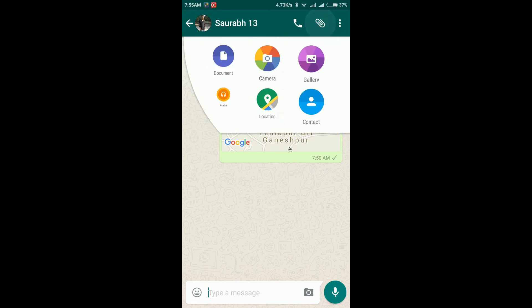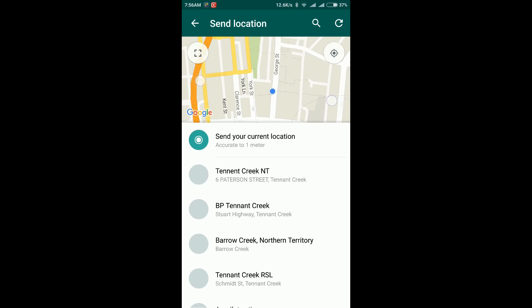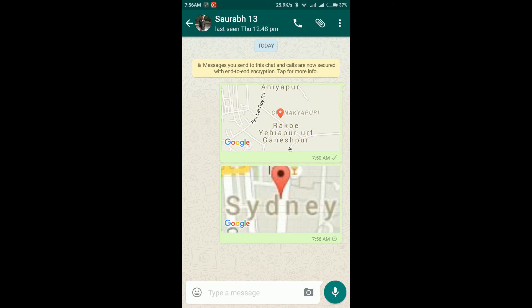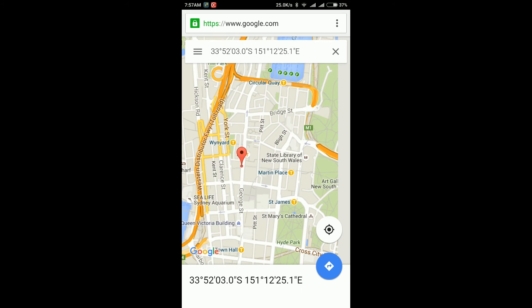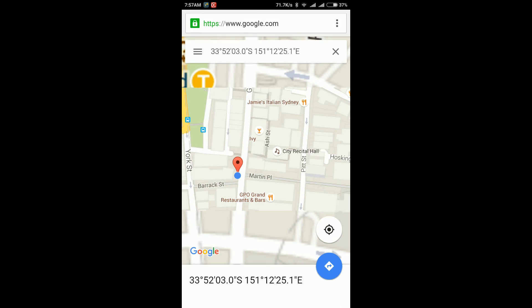Now send this fake location to your friends on WhatsApp to prank them. Open the attachment button, send location, open GPS — and you can see it shows I am in Sydney on WhatsApp as well. Send the message. You can also verify it by opening maps.google.com in Chrome — it also confirms you are showing as being in Sydney on Google Maps.